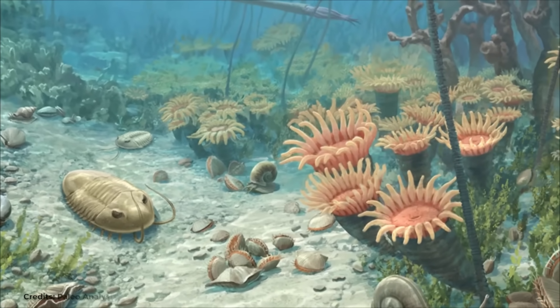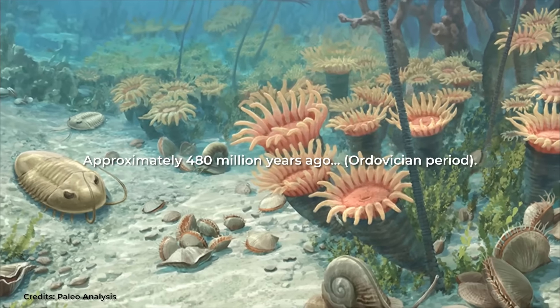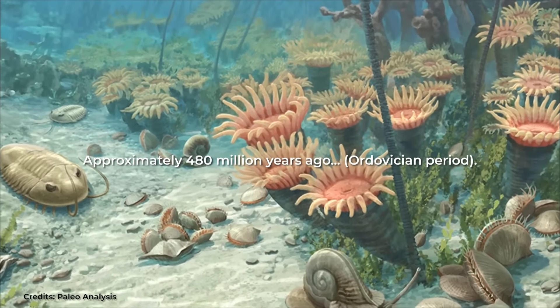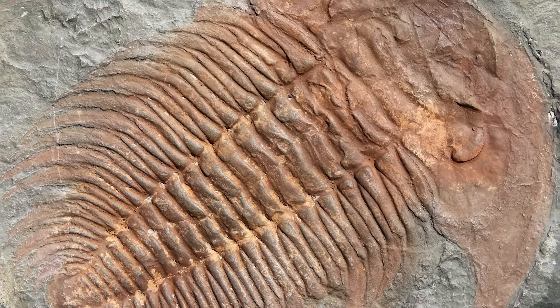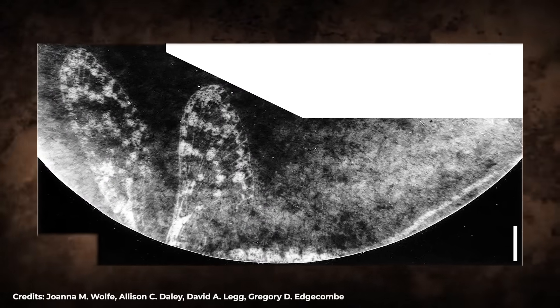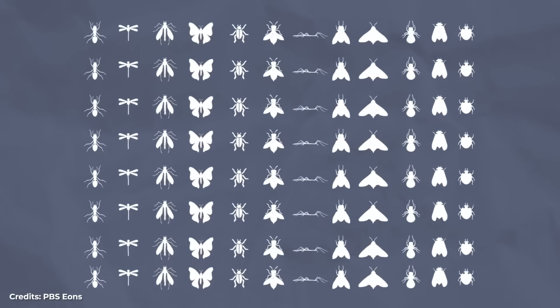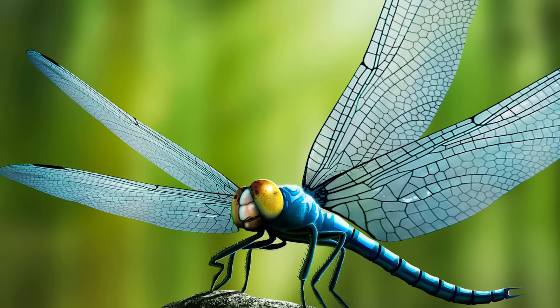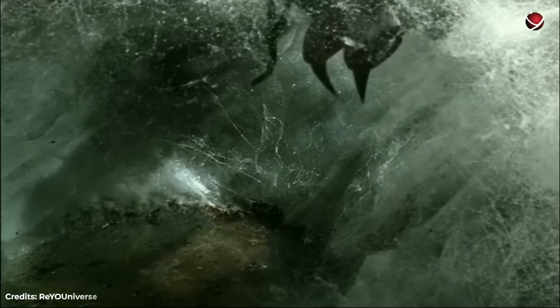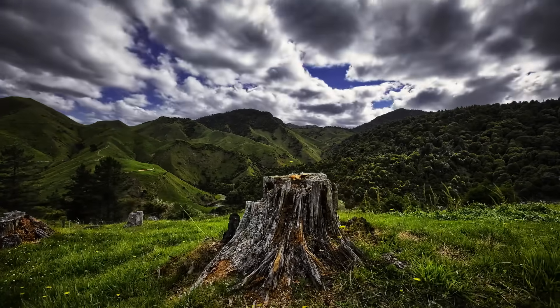Insects have existed on Earth for millions of years, appearing approximately 480 million years ago in the Ordovician period, along with the first land plants. Although the first insects in history did not have wings, as time went by, winged insects began to become more and more abundant and prospered much faster than insects that did not have them. Initially, the insects were giant — an insect from 480 million years ago would be as large as a cat. But as the planet's temperature began to change, the size of insects also began to decrease.